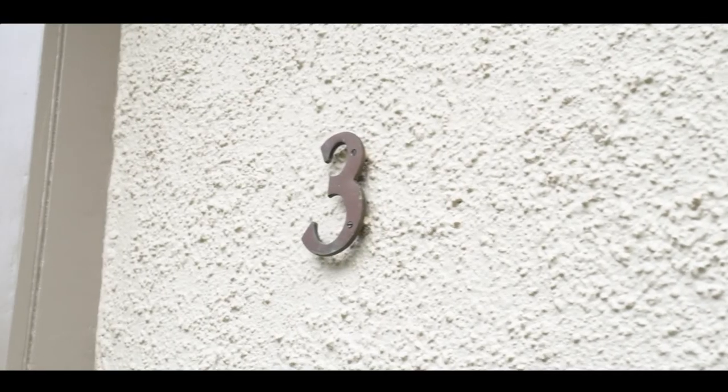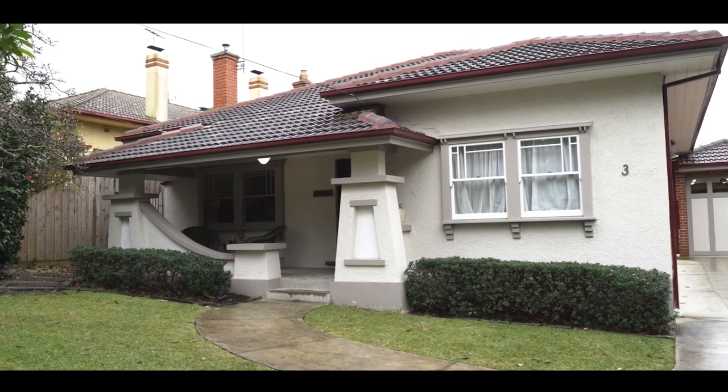Hi, Ben Williams from Fletchers Real Estate and welcome to number three Clydesdale Street in Box Hill, right in the heart of everything that you're looking for. Please join me while we take a look through this stunning property.